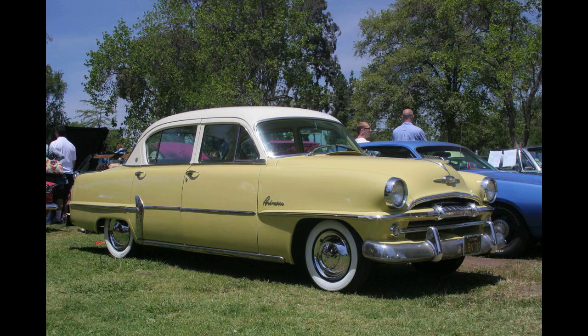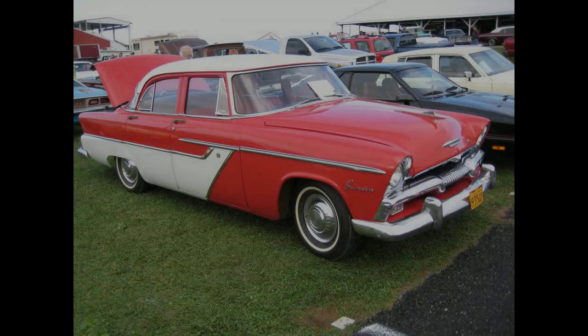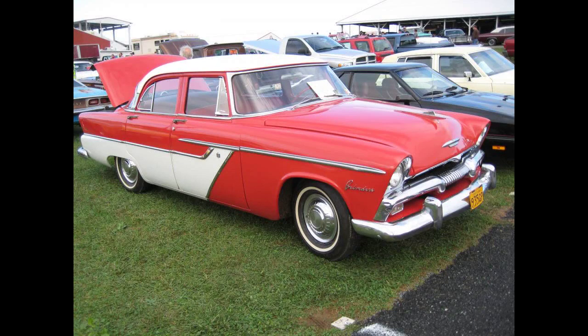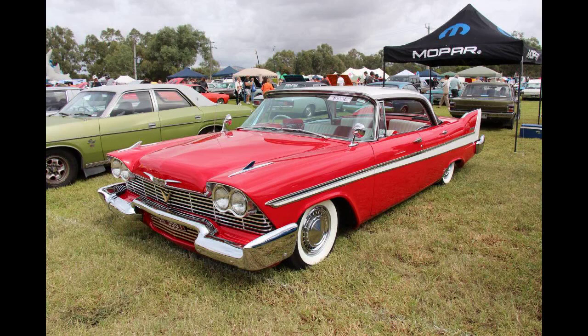All Plymouths underwent a major overhaul for the 1955 model year. This was the first year of Chrysler stylist Virgil Exner's Forward Look. The Belvedere returned as top of the line and the Plaza remained the entry-level model. Midway through the model year, on February 26, the engine's stroke was increased by a quarter-inch, increasing displacement from 217.8 to 230.2 cubic inches, 3.6 to 3.8 liters, and increasing power from 100 to 110 horsepower, 75 to 82 kilowatts.